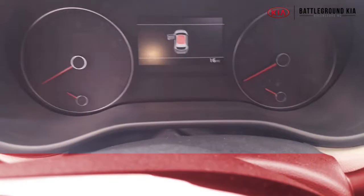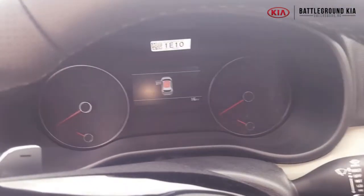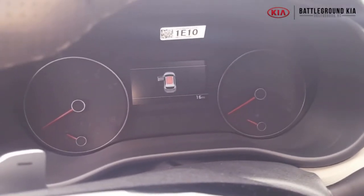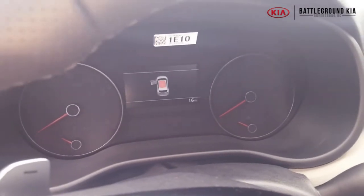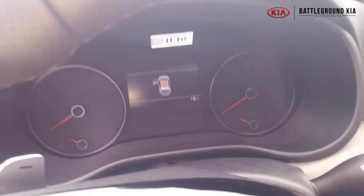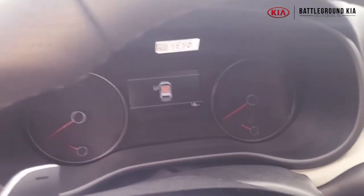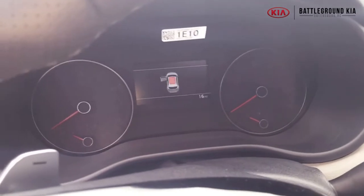It will also let you know if you accidentally leave your sunroof open — like I just did. It beeped and flashed a little light to let me know, so I'm going to make sure I close it. It'll be fresh and ready for you whenever you're ready to test drive. We'll see you guys later at Battleground Kia.